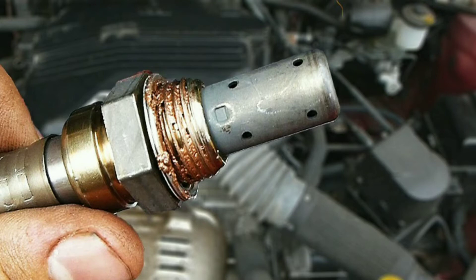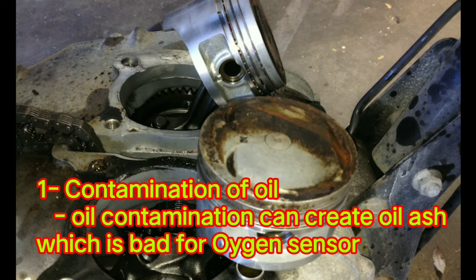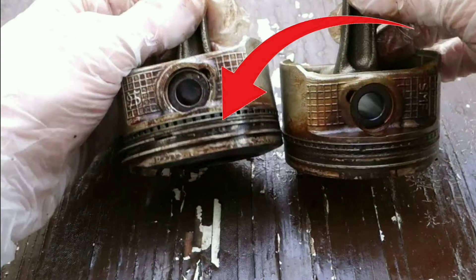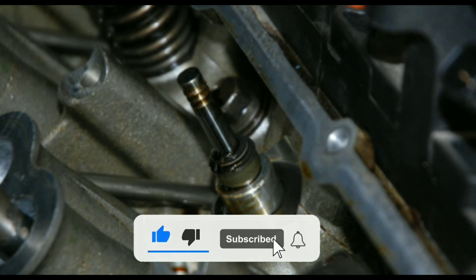These are the most common causes of why an oxygen sensor goes bad. First, contamination from unburned oil during combustion, due to long-term damage of internal engine parts like piston rings or piston valve seals. This causes improper combustion which creates oil ash that is harmful to the oxygen sensor.